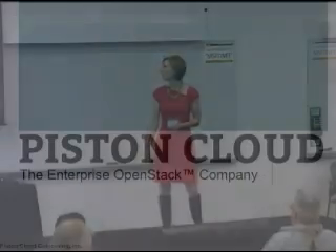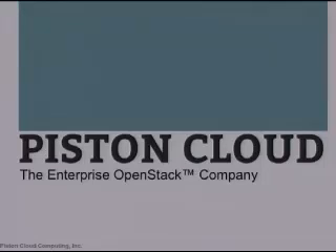We are the Enterprise OpenStack company. Our product is Piston Enterprise OS, private cloud software built on OpenStack. We help the Fortune 1000 tackle big data problems by making it easy and affordable to run their own IT infrastructure while freeing them from vendor lock-in.